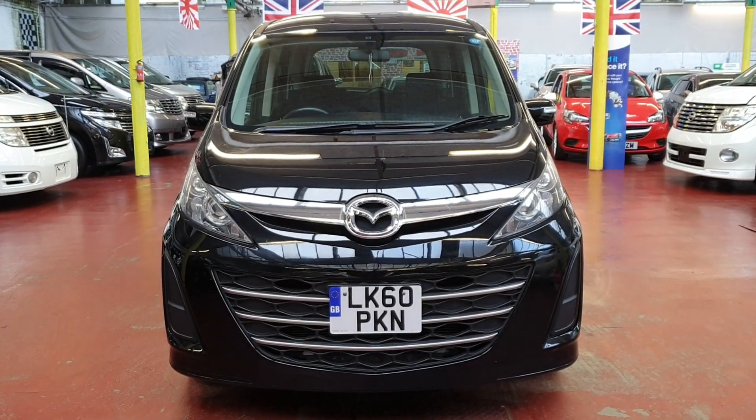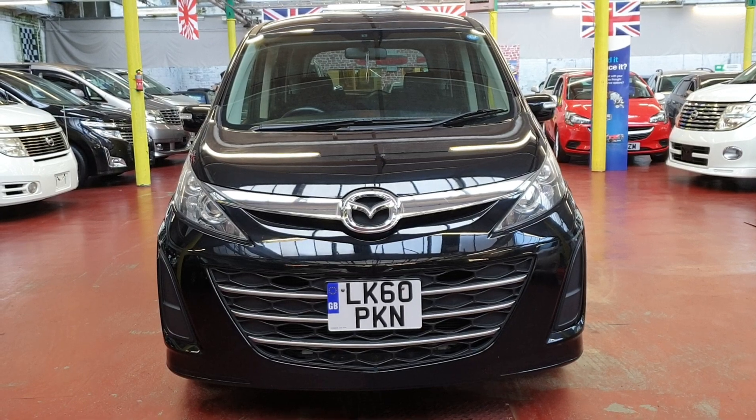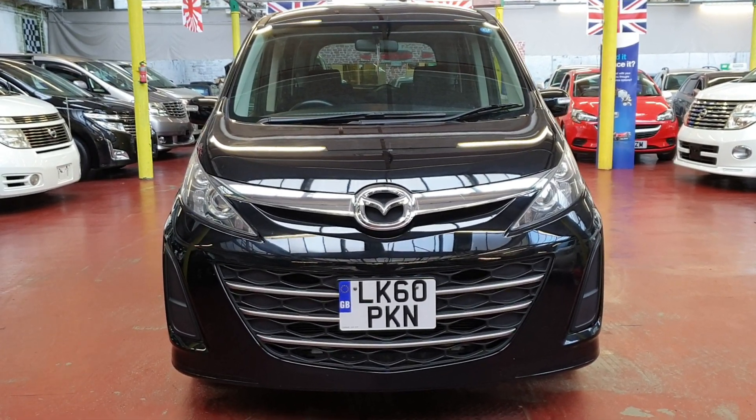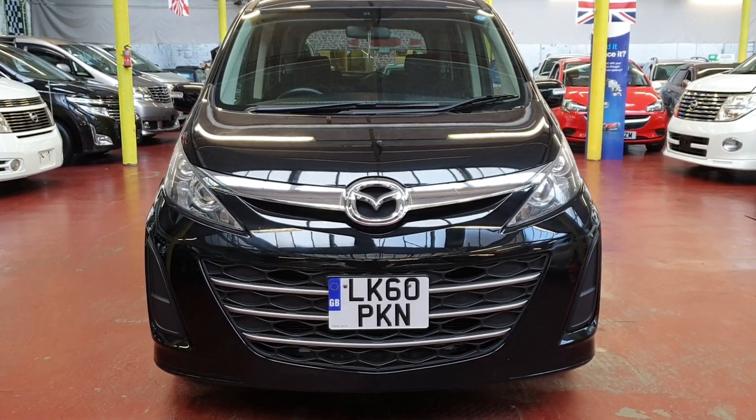Welcome to Javcar Finder. New arrival: Mazda Bionte. We just took this one in, part exchange. 2010, 2 litre automatic petrol, 8 seater.